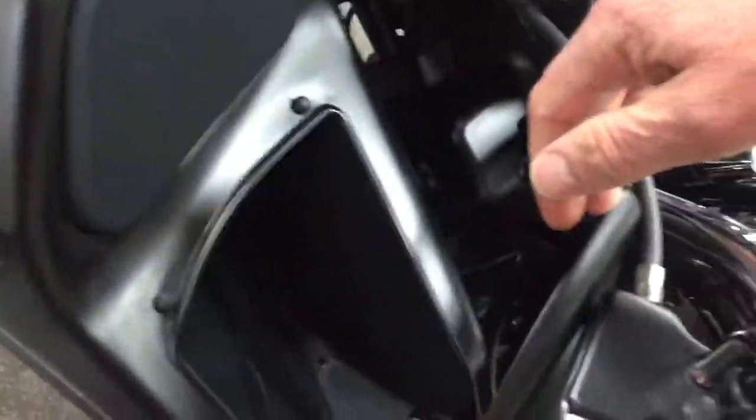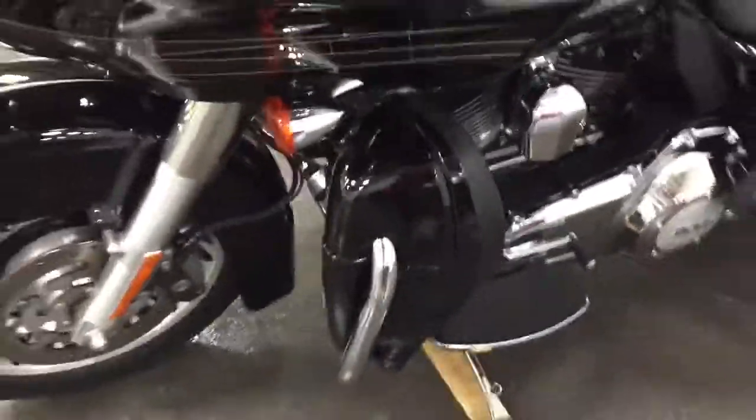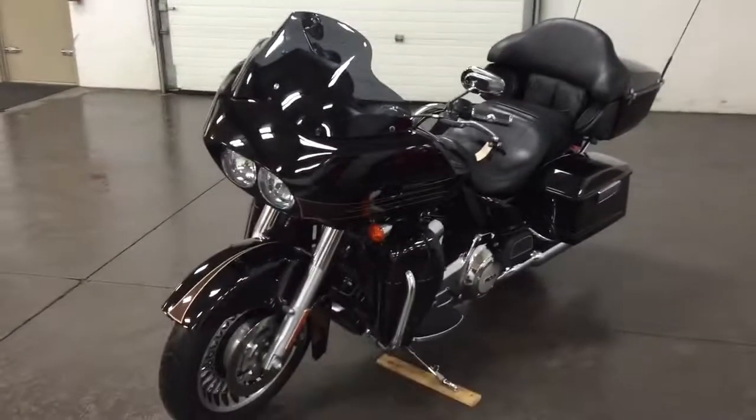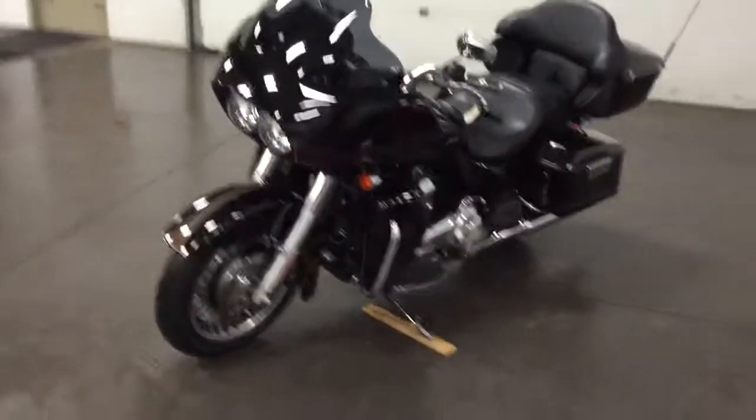Under here are the glove boxes. The front lower fairings are adjustable. Alarm system. An awesome bike here at MunroMotors.com.